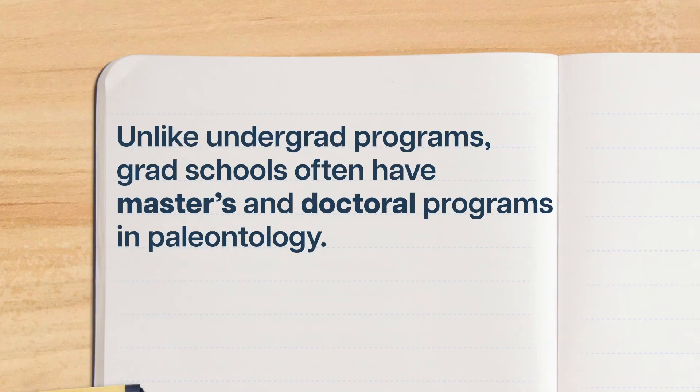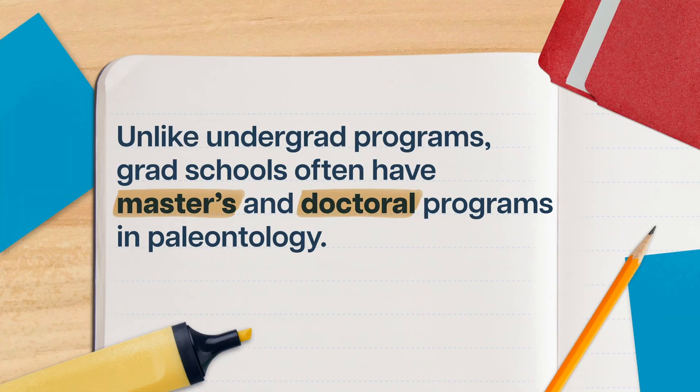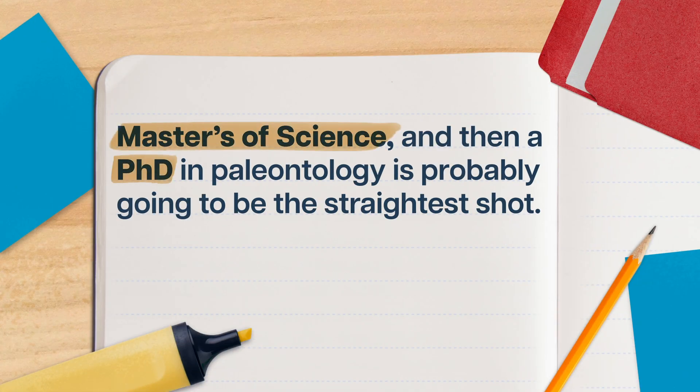If you want to be an academic paleontologist, you'll eventually need to go for the whole hog—or whole entelodont—and go to grad school. Unlike undergrad programs, grad schools often have master's and doctoral programs in paleontology. And if you're pretty certain you want to be a research paleontologist, getting a master's of science and then a PhD in paleontology is probably going to be the straightest shot. During your MS program, you'll need to complete some graduate-level courses in paleontology, more specific and in-depth than undergrad, covering your specific research interests.